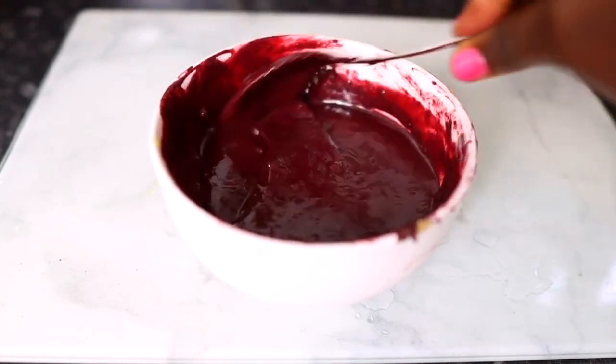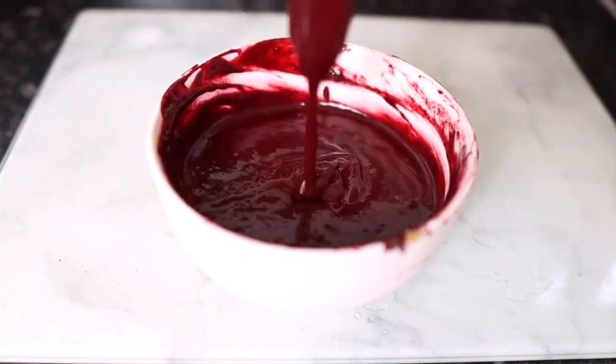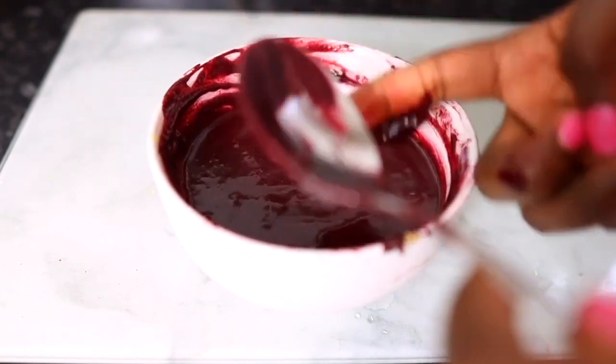This is pretty much what I ended up with — a nice smooth consistency for my mask, not too runny and not too thick, just the perfect consistency for my hair.